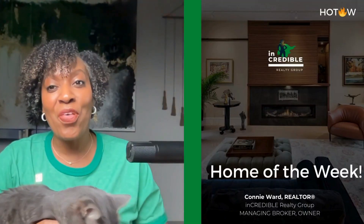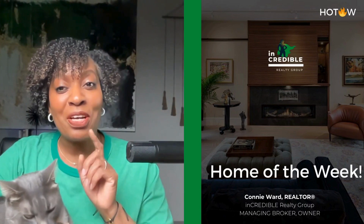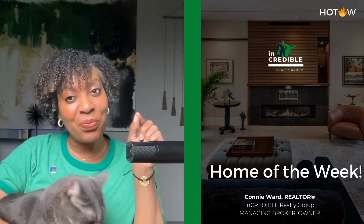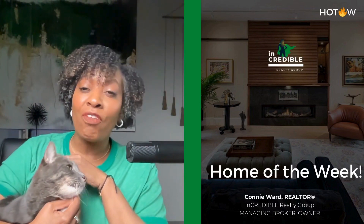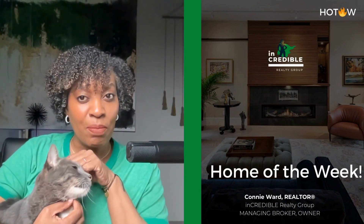Hey, what's up you guys? Connie here with the Incredible Realty Group with this week's Hot Wow Home of the Week. Before we jump into our tour of this week's featured new construction home, I just wanted to talk about affordability in the greater Charlotte metro area.